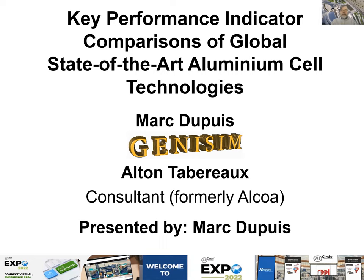Welcome to my presentation at EXPO 2022, the virtual conference. My name is Dr. Marc Ducuy. I'm a consultant and I have my online consulting company called Genisim. The subject of this presentation is the key performance indicators of the best technology available today on the market. It was presented in an article in the magazine World Aluminium Journal, and it is being presented publicly for the first time in this presentation.